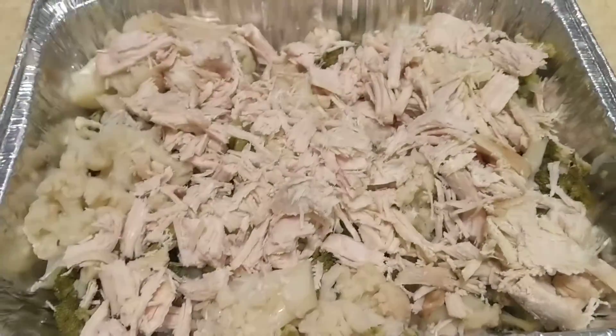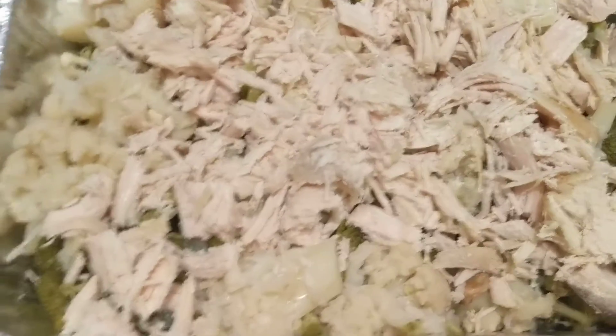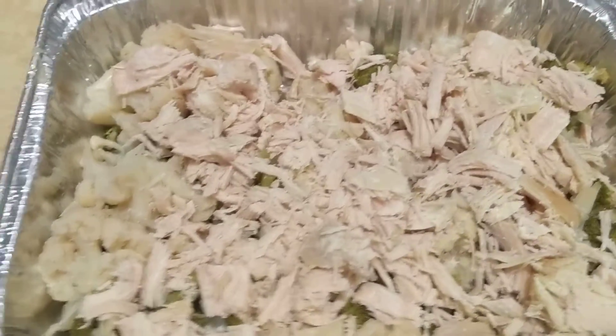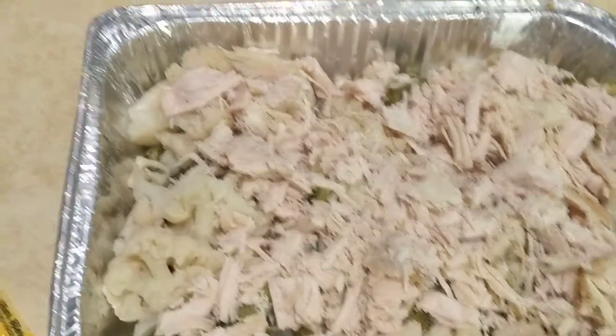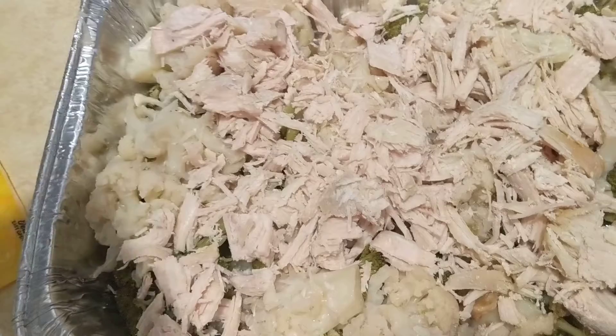Tonight I'm making a meal with leftovers. We have broccoli and cauliflower that we steamed last week, and another one of the frozen chicken breasts. I'm just putting them together in a casserole pan.